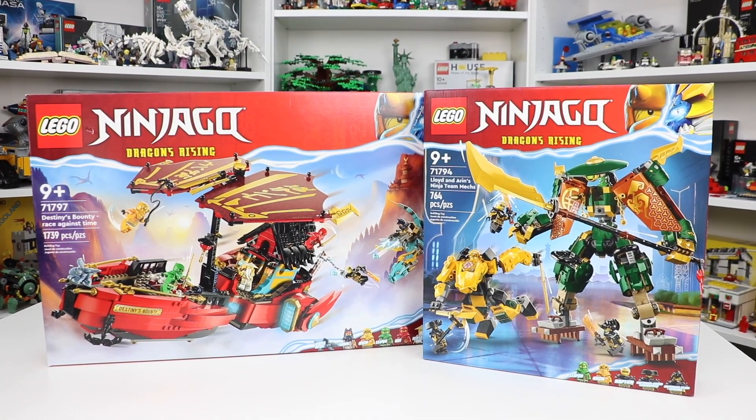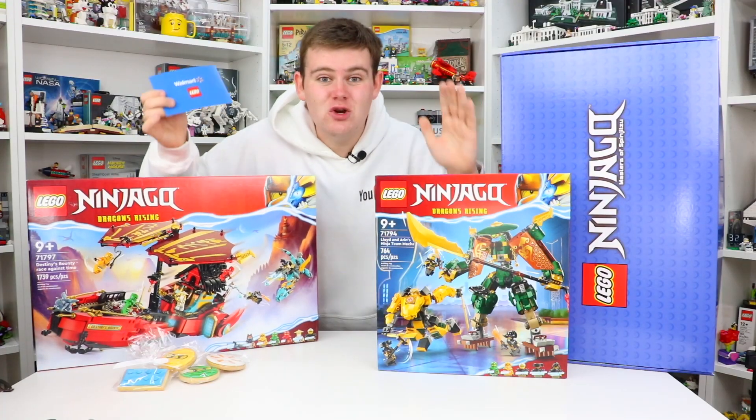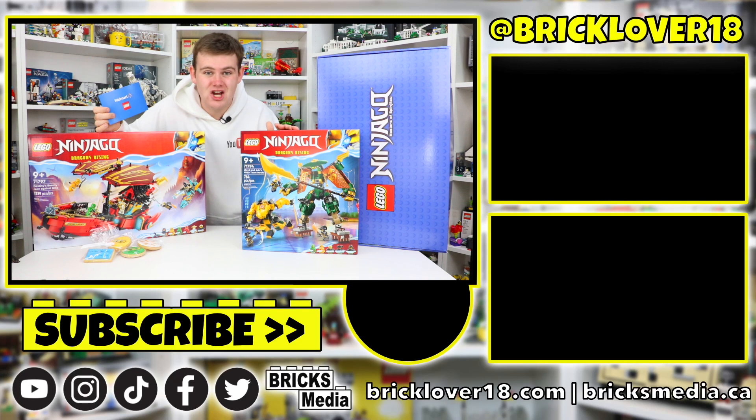Let me know down in the comments below which one of these sets you think I should build first. I want to give a huge thank you to Lego and Walmart Canada for sending me these new Lego Ninjago sets, available exclusively at Walmart Canada. These look like absolutely incredible sets and I cannot wait to do more of a deep dive, especially to get building them.